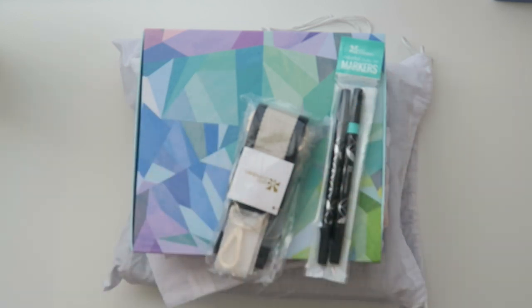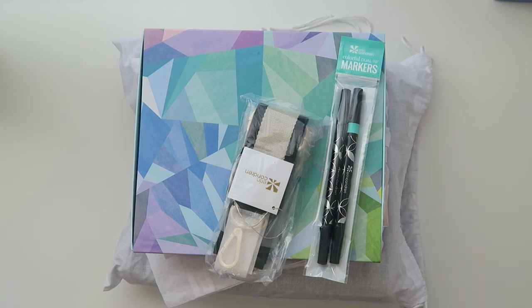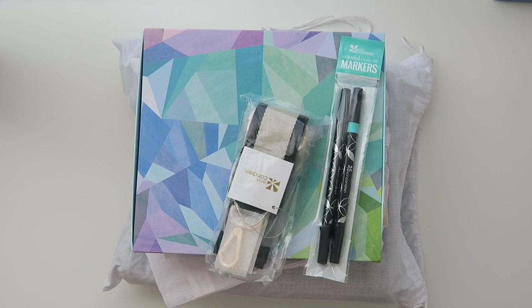Well hello my friends and welcome back to my channel. This is another installment of Emily ordered the things and now she wants to show you the things. So without further ado, here is my Erin Condren Black Friday haul. I'm so excited to share this with you guys.